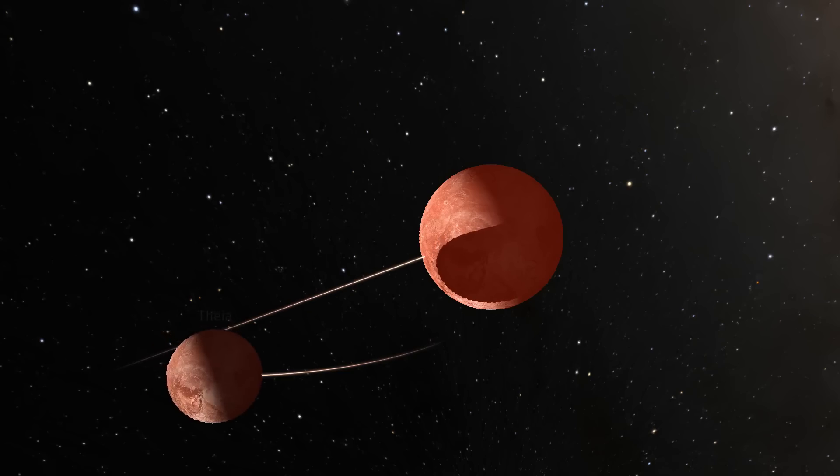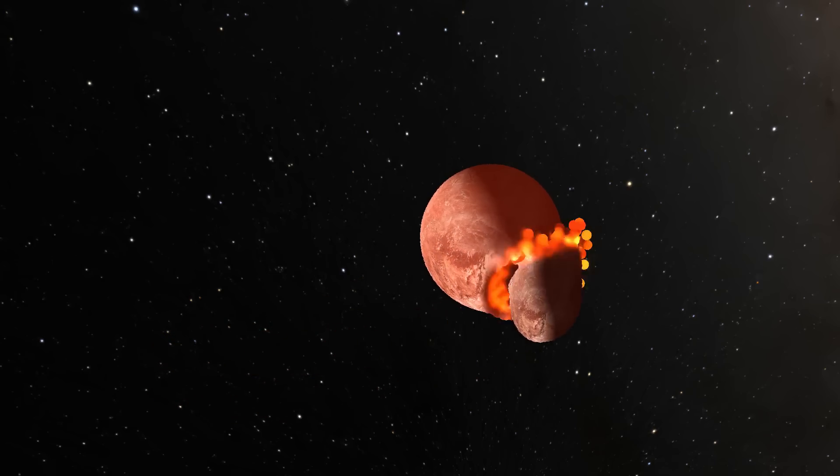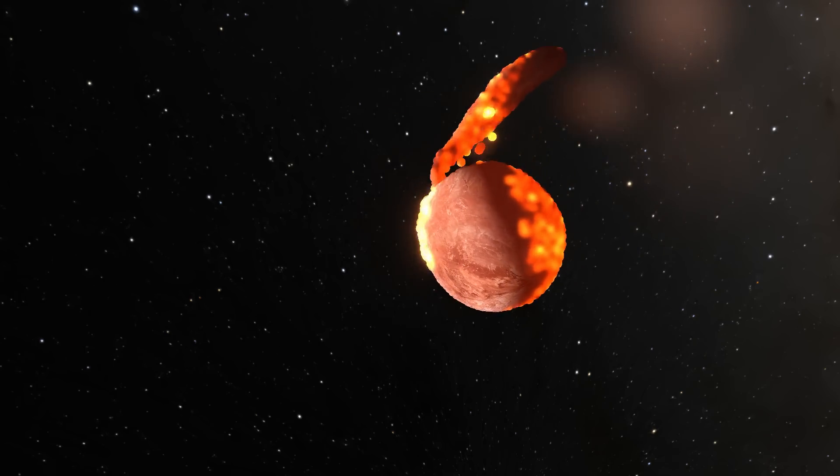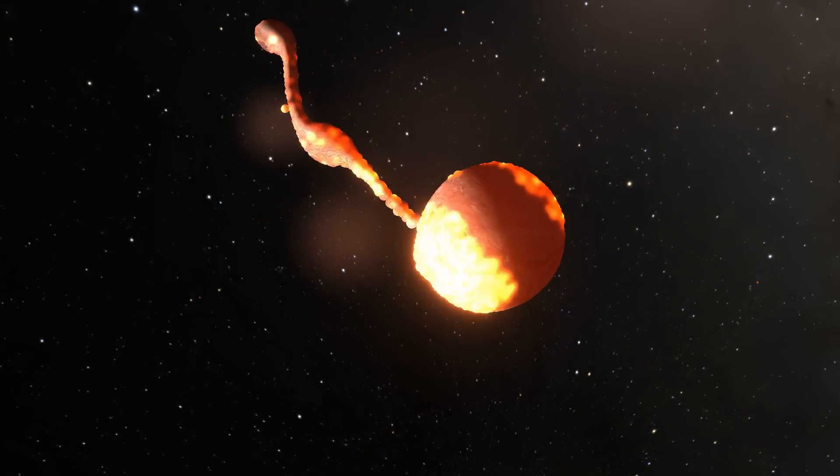If you're a fan of the idea of Earth with a ring, take heart from the fact that in the long and cataclysmic history of the formation of the solar system, there have very likely been many eras when there were rings of debris around the Earth.